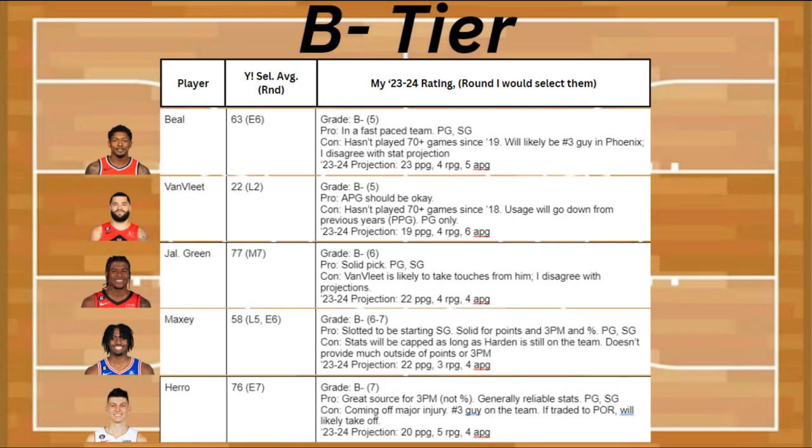Unfortunately we skip all the way to B- after that, and to start it off it's Bradley Beal. The pro is that he's going to be on a fast-paced team, and he's a point guard and shooting guard. The con is that he hasn't played more than 70-plus games since the 2019 season, and he's likely going to be the number three guy in Phoenix. I also disagree with his stat projection, which is 23 points, 4 rebounds, and 5 assists.